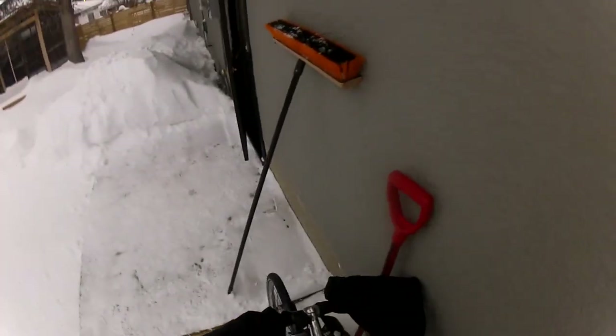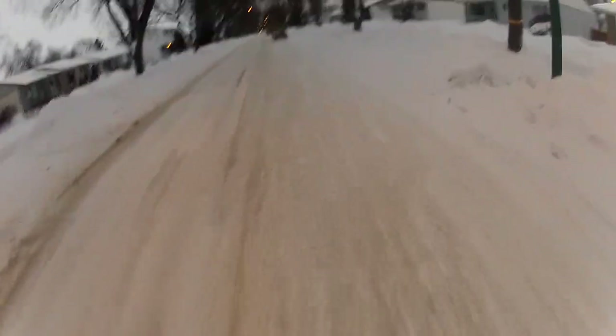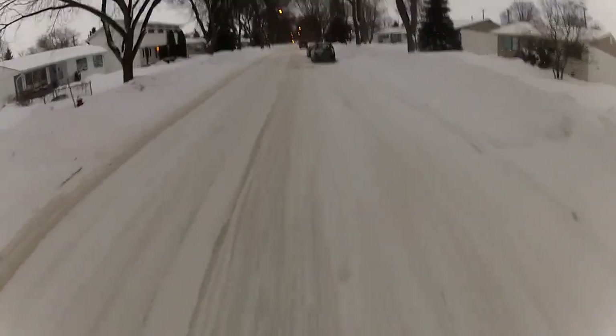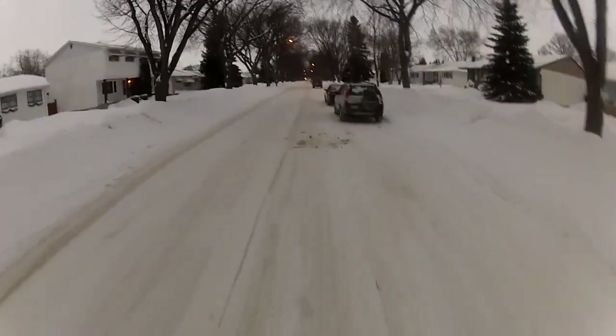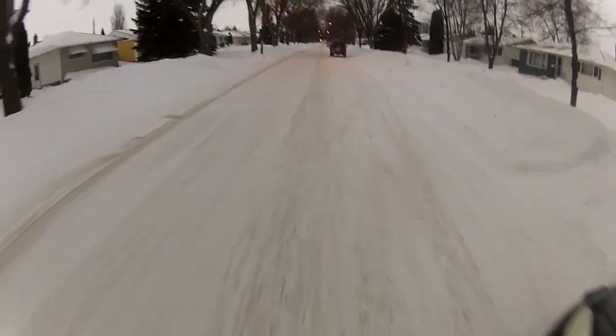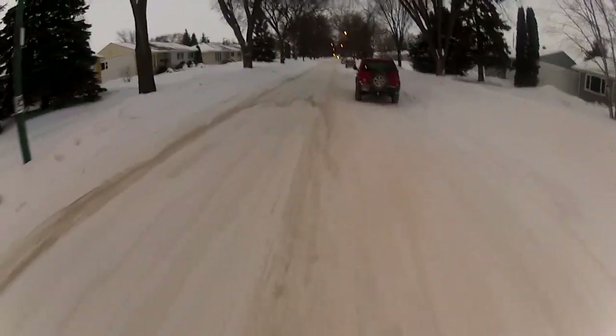Certainly there are challenges to riding a bike in the winter. It's dark, the roads can be a little narrower, they can be slippery. But by doing things like making sure that you're visible, riding defensively, and choosing a route that suits your riding style and ability, you can manage some of those challenges and make it safe and fun.